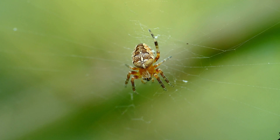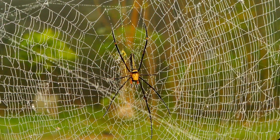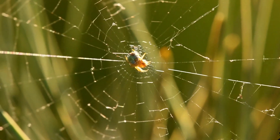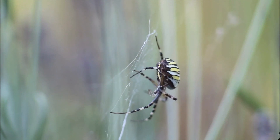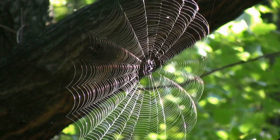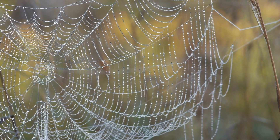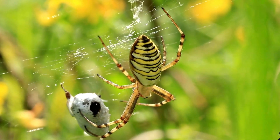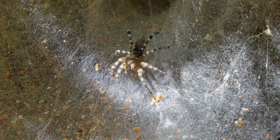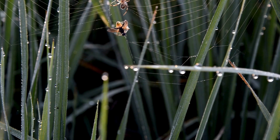Last but certainly not least, let's talk about the spider — one of nature's greatest web builders. When it comes to building homes, no creature does it quite like the spider. Depending on the species, spiders spin webs that serve as hunting traps, shelters, or even to protect their eggs. Each spider creates its web using a special silk produced from glands in its abdomen. The silk is incredibly strong — stronger than steel of the same thickness — and the web itself is a masterpiece of design. From the famous orb webs of garden spiders to the funnel webs of wolf spiders, each type of web is built for a specific purpose. Some spiders even rebuild their webs every day to keep them fresh and effective for catching prey.